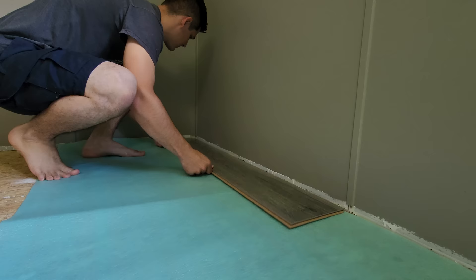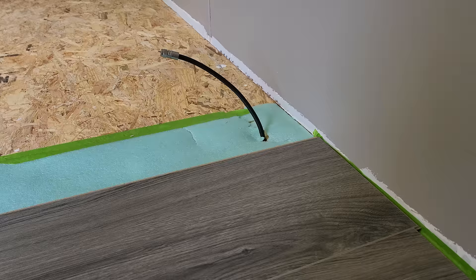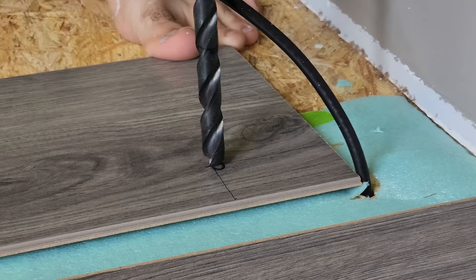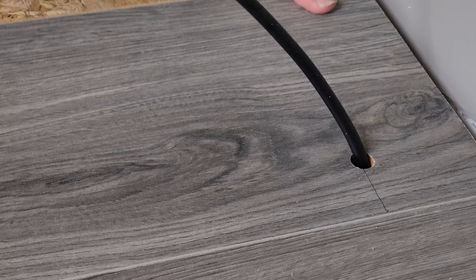Whenever you go to lay your first line, make sure you make it as straight and even as possible, because everything else will be built off this one line. As you continue adding line by line, you'll probably run into a couple of obstacles like this cable, but it's really not that big of a deal. All you have to do is lay the board down, mark out where the cable will need to come through, get the appropriate size drill bit, drill a hole, feed the cable through it, and click that piece together like any other piece.